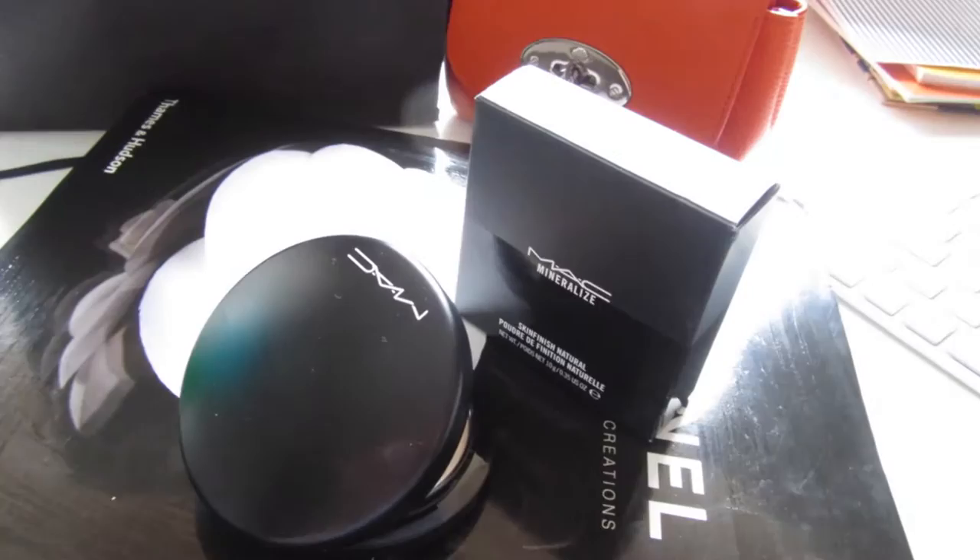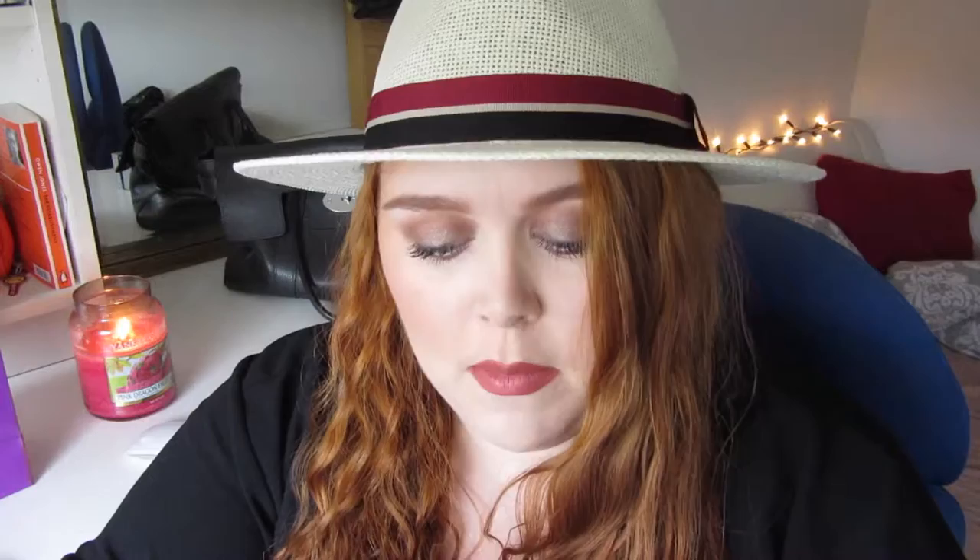The first thing I picked up was the Mineralised Skin Finish Natural in the shade Light — no surprise there. It has new packaging, it's got a mirror now, and it's just a face powder. I love this face powder, I've used it for quite a long time and I've fallen in love with it again recently. I just wanted to pick up a new one because I'm going away on holiday and I can just take this and use the mirror for applying my makeup.